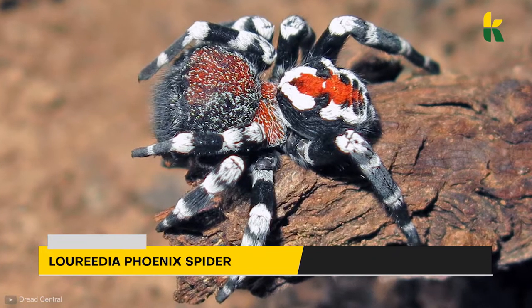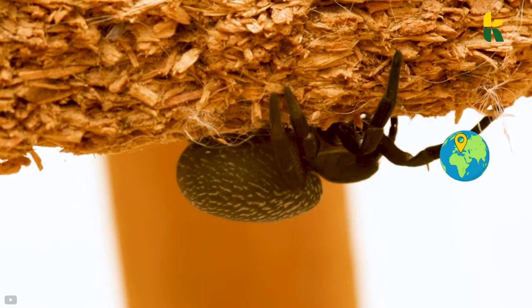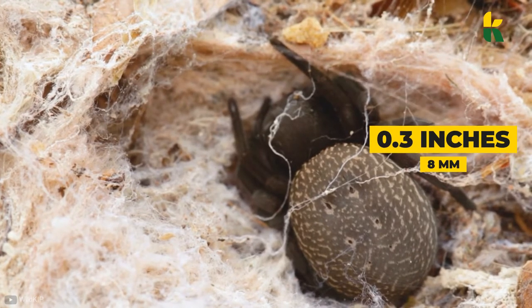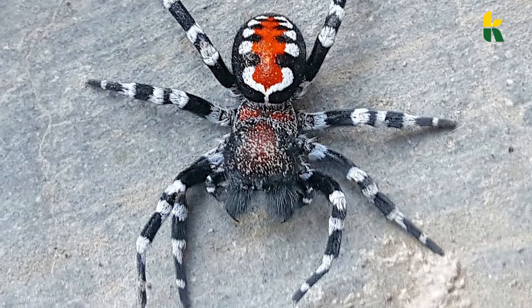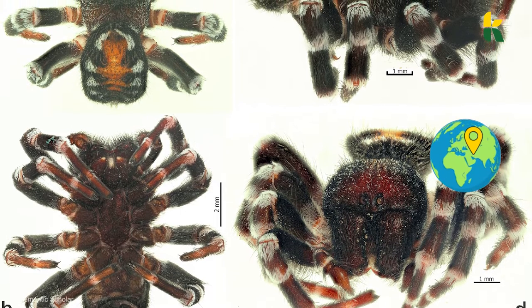This is a Luridia phoenix spider. Velvet spiders are usually found in Mediterranean climates. They're tiny spiders that measure only 0.3 inches or 8 millimeters in length. The spider you're seeing here is the first of its kind to be found outside of the Mediterranean. Scientists are still baffled and can't explain how this spider found its way to Iran.